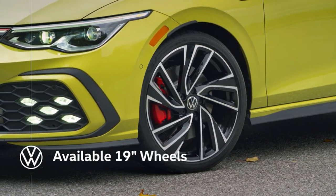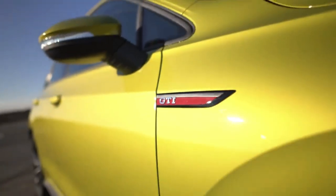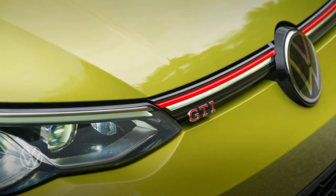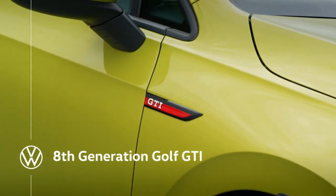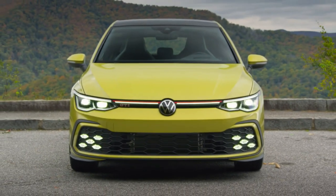Those tires will probably serve owners fine for a few thousand miles and can then be replaced with stickier stuff. In the 2024 Volkswagen Golf GTI 380's 235/35/19 tire sizing, off-the-shelf versions of the Hankook sport a treadwear rating of 340, which seems reasonably competitive. Of course, those alloy wheels aren't the only gloss black accents on tap.